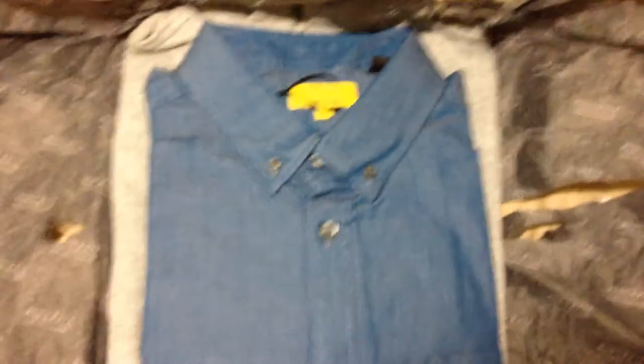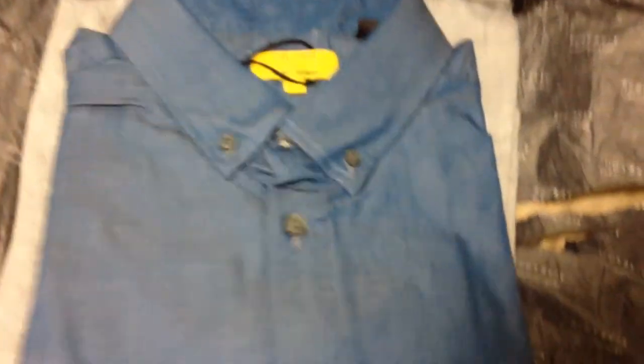Usually they send me like a shirt, socks, pants, flannels, sweatshirts. I got a jacket once, and even swimming trunks — so yeah, they send me pretty much almost anything. They even sent me a belt. Here's my confirmation sheet, you know, letting me know if I want to send it back or whatnot.